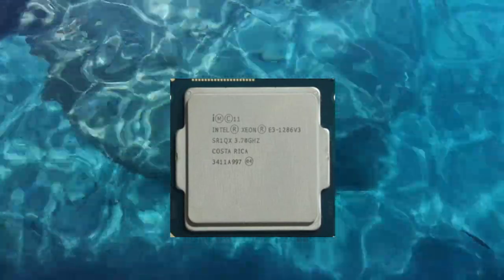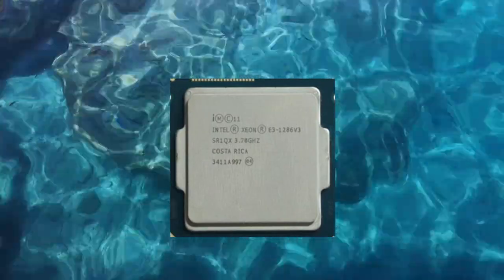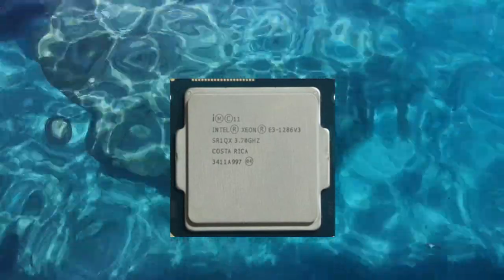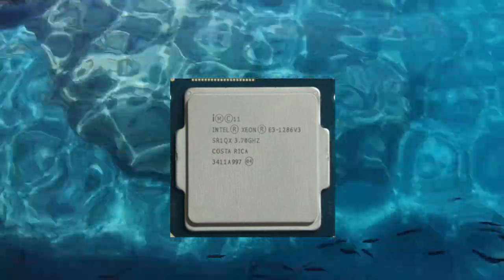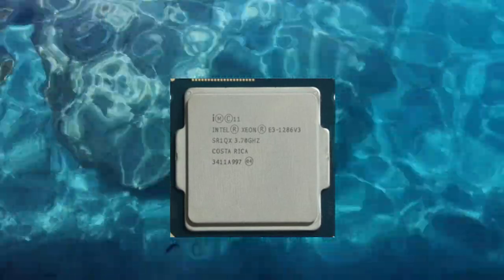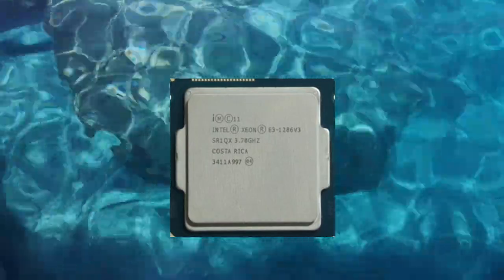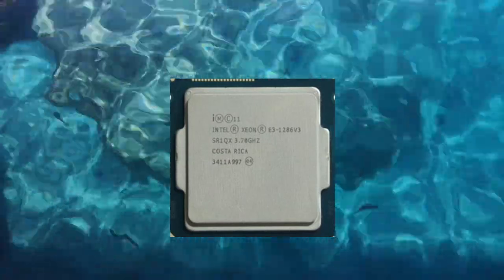Use cases. The Xeon E3-1286v3 is a versatile processor that can handle a wide range of tasks. It is an excellent choice for server systems and workstations that need to handle demanding workloads such as video encoding, 3D rendering, and scientific simulations. It is also a good choice for organizations that require enhanced security and manageability features, such as those provided by Intel's vPro technology.